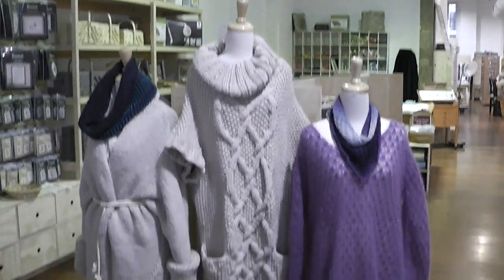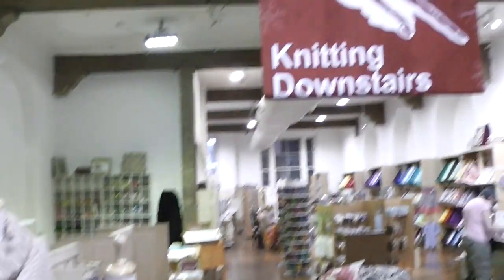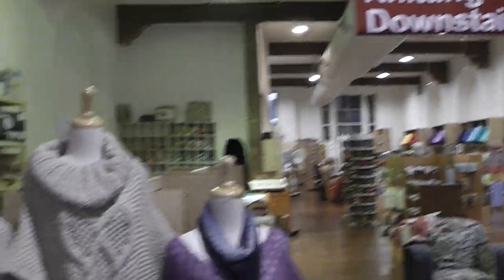Inside, we're greeted with some beautiful knit pieces and a big sign telling us that Morrison Sons is downstairs as far as the yarn goes. But let's just look around real quick.